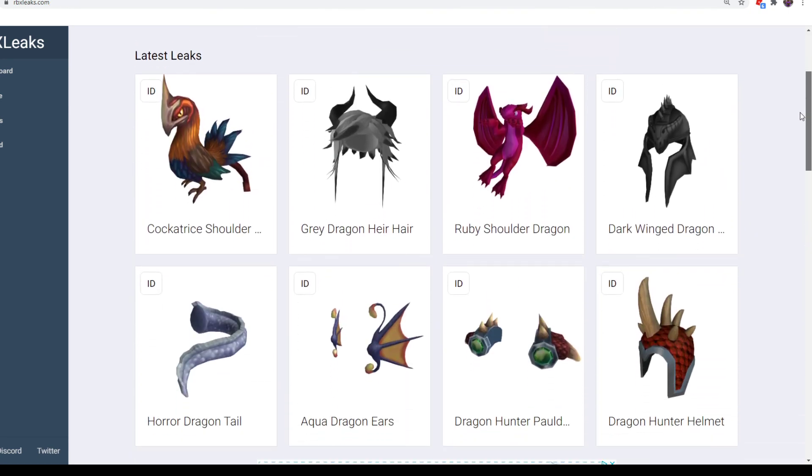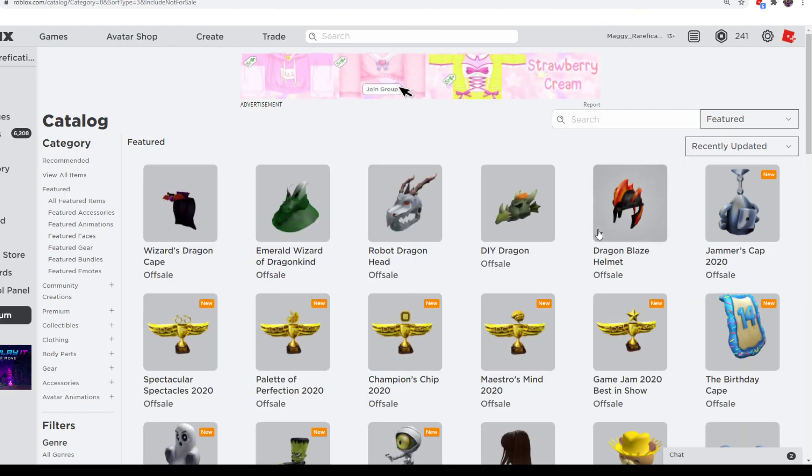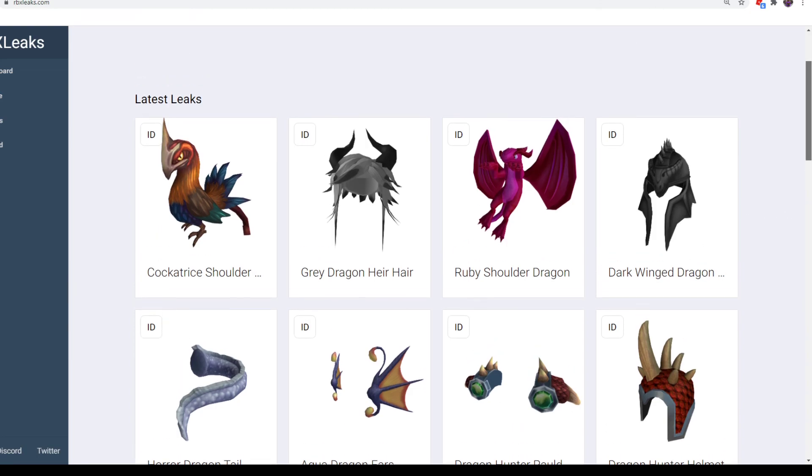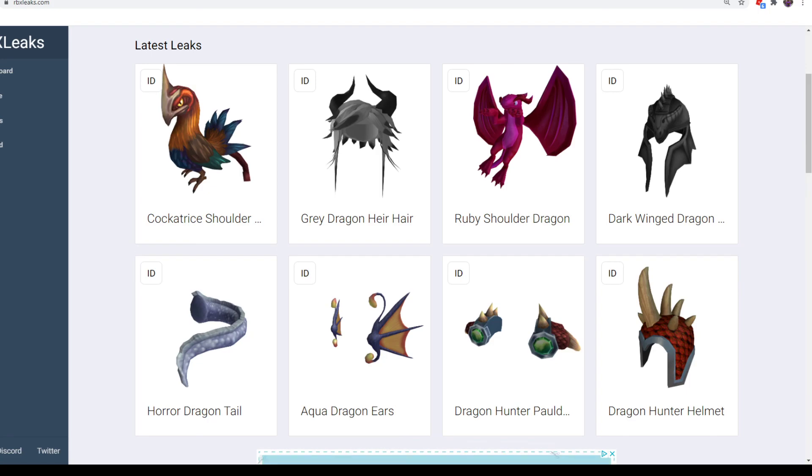We got some cool-looking gift card items for this month — some reused items, some retextures, some new items. We got the whole shebang. I think this month looks like a pretty good month for gift cards. Hopefully you guys enjoyed the video, and I'll see you guys next time. Bye.